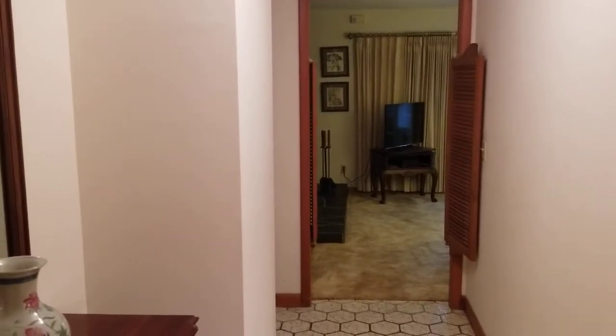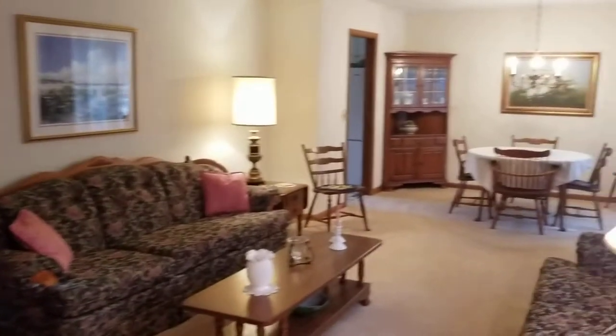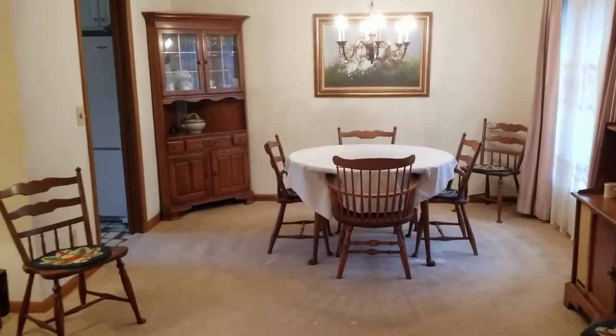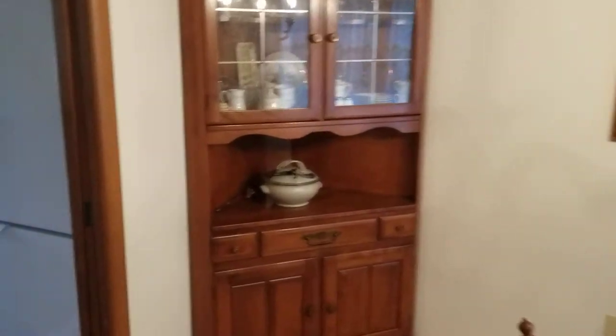We're here in the foyer, right in front of the front door. You're looking into the den. The living room and dining room are to your right — that area has carpeting. This door leads to the kitchen.